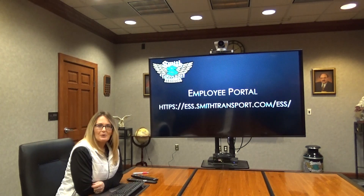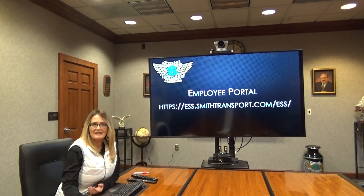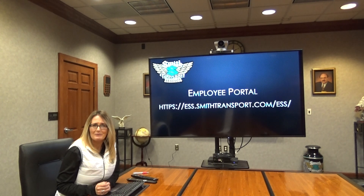Welcome to the Smith Transport Employee Portal. This employee portal was designed for all Smith Transport employees, all departments, and all jobs. I'm here to tell you how easy it is and also answer some questions that we've been receiving.